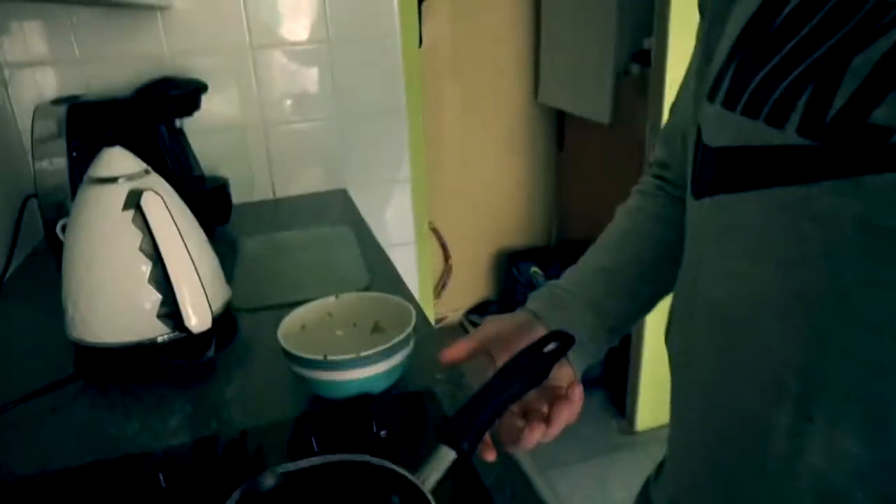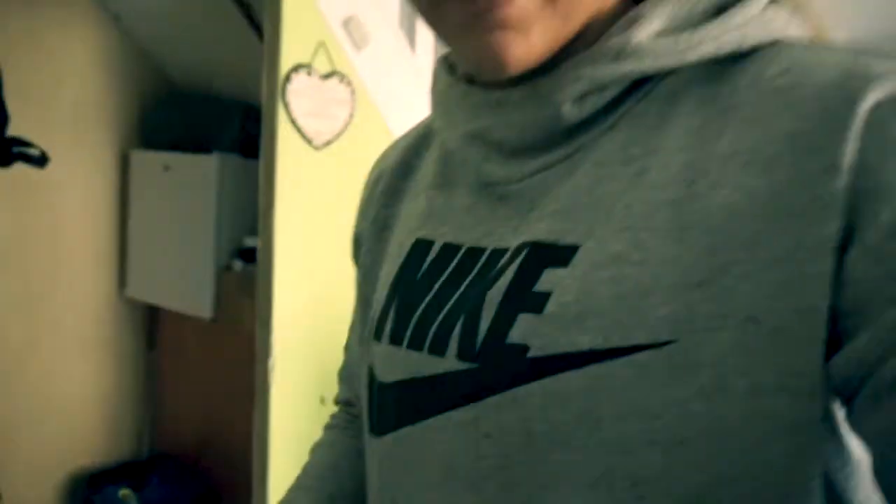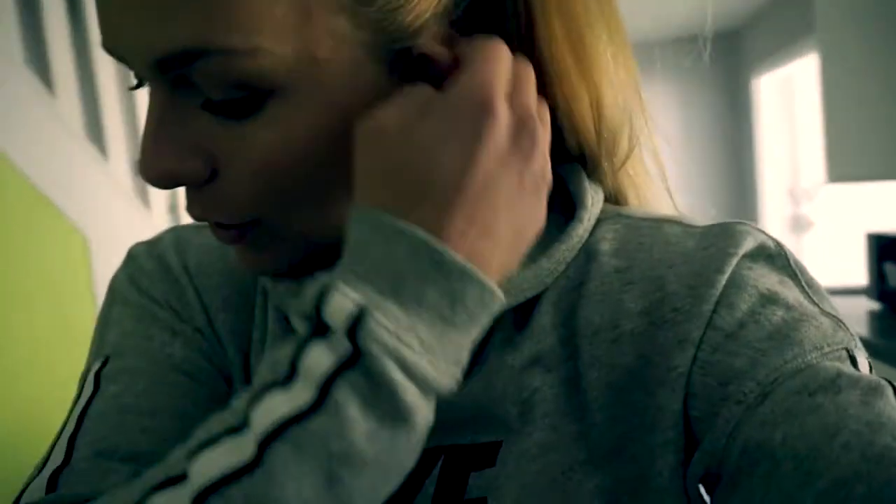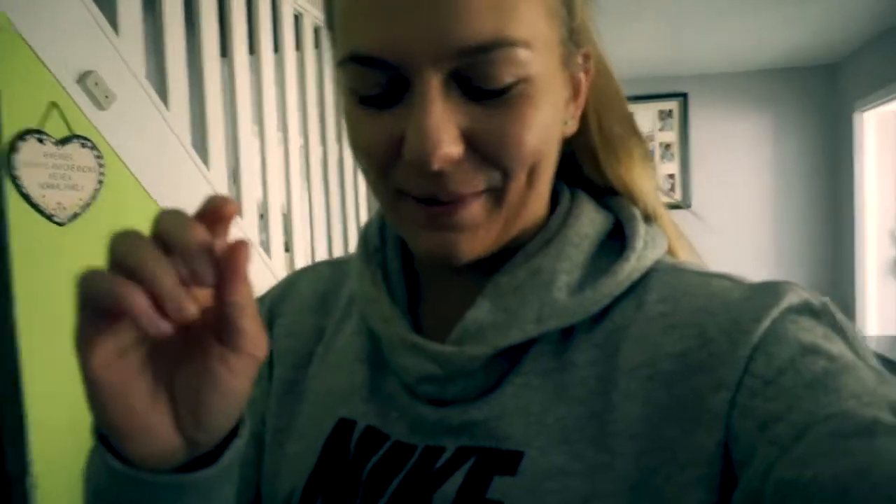I've just cracked two eggs in there with some Udo's oil and some courgette, grated. Now I'm going to add oats, walnuts, cinnamon, maca powder, and some water — just a little bit.